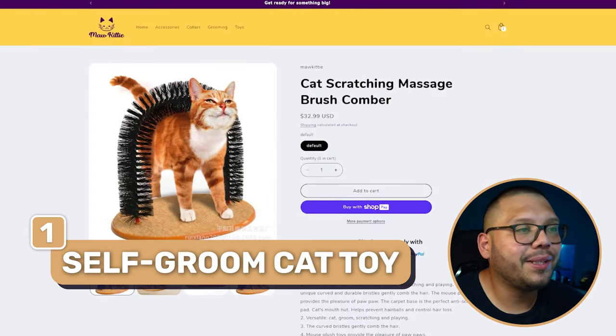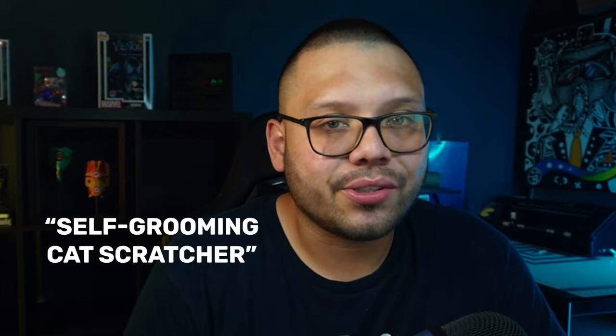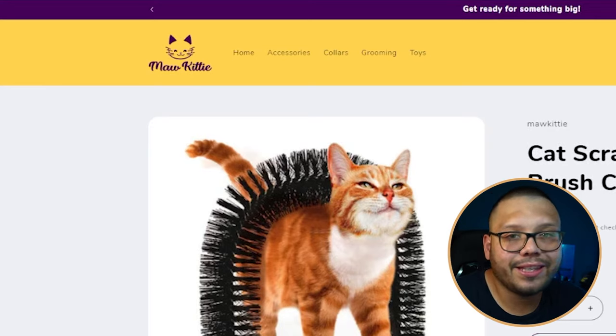The first product is the cat scratching massage brush comber. That name could be made much better — something like 'self-grooming cat massager' or 'self-grooming cat scratcher' sounds a lot better. The website is called Mock Kitty, and the logo actually goes with the theme of the product, which is good and will instill a bit of trust.